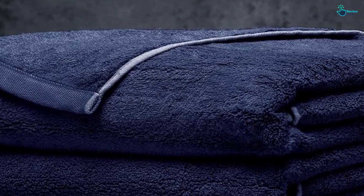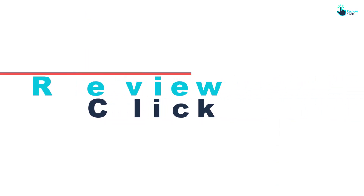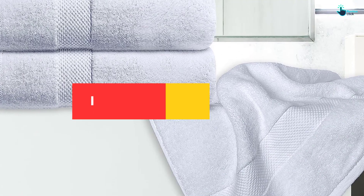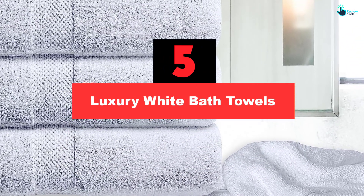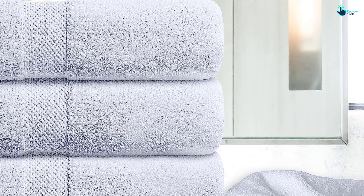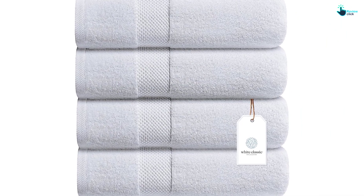So let's get started with the video. Starting at number 5, we have the Luxury White Bath Towels. This set from White Classic is an impressive value, especially since it comes in a set of 4. Made from 100% combed cotton, this pick is noticeably plush and stylish and feels like a towel you'd find at a luxury resort.